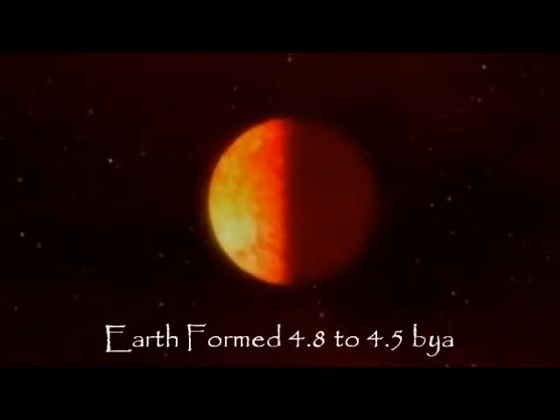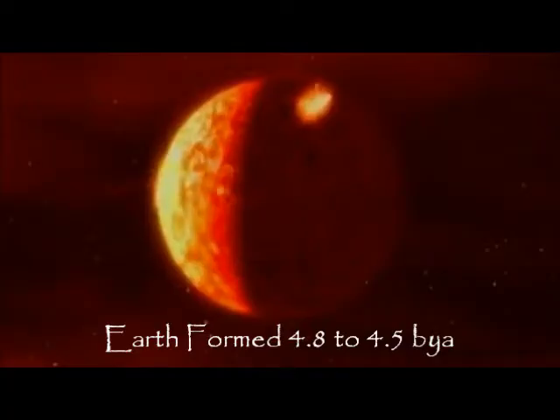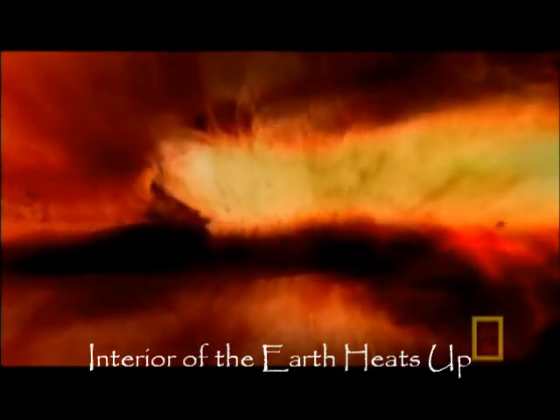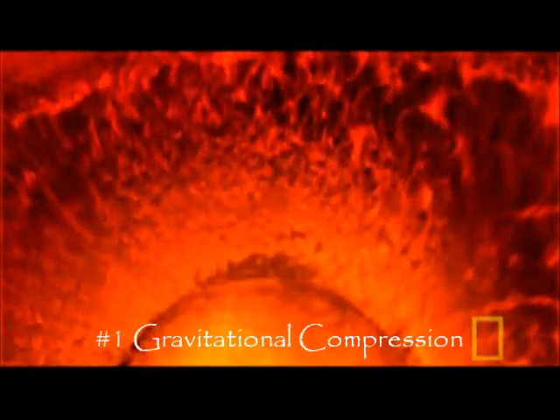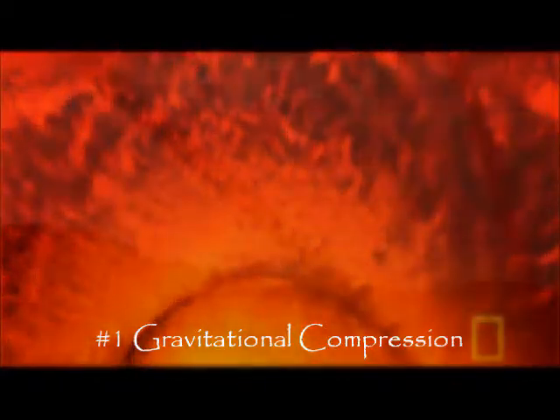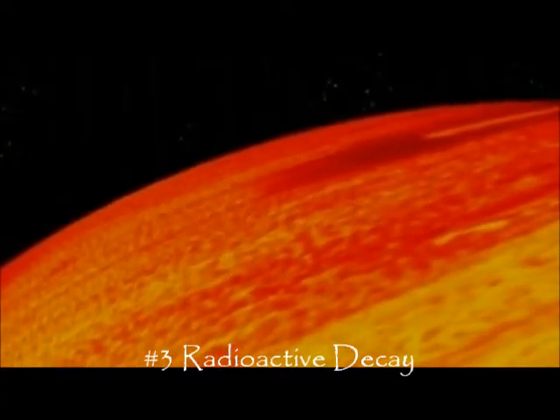After the initial formation of protoplanets, remaining gas and dust were blown away by the solar winds. The Earth formed about 4.8 to 4.5 billion years ago. For a long time, the surface of the Earth was completely molten, with no solid surface. As time passed, the Earth's interior heated up by a combination of three processes: 1. Gravitational Compression — gravitational energy is converted into heat energy as the Earth was compressed under gravity. 2. Meteor Bombardment — meteor bombardment heated up the planet's surface via shock waves and impact melts. 3. Radioactive Decay — radioactive elements in the Earth decayed and produced heat.